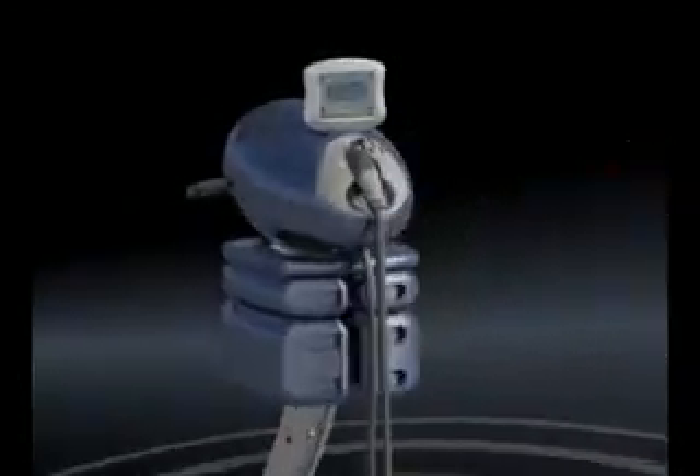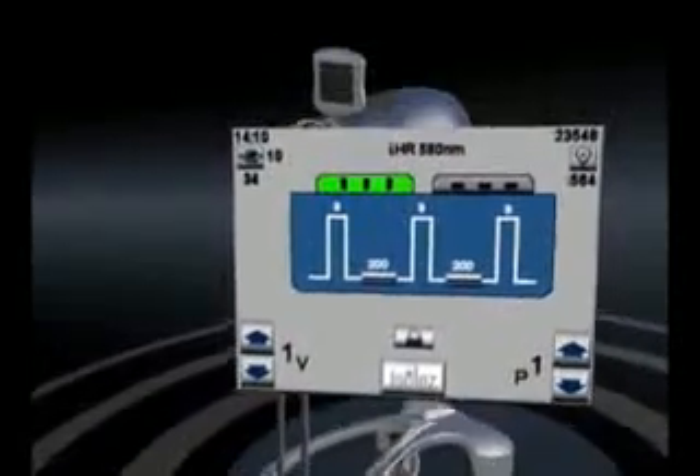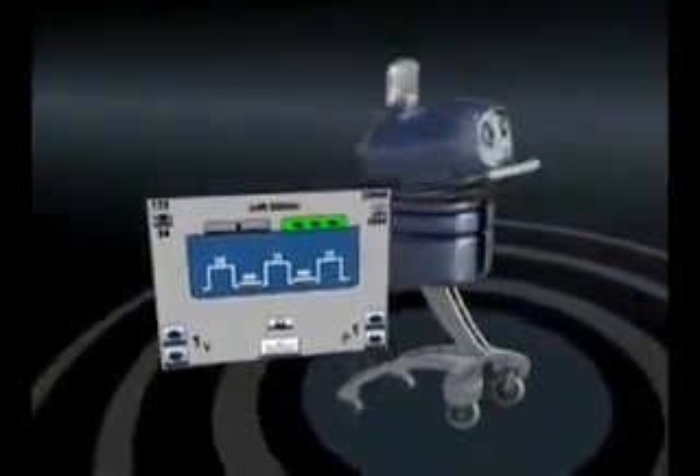Highly customizable treatment settings on this state-of-the-art platform provide complete control over treatment parameters to help maximize effective outcomes.